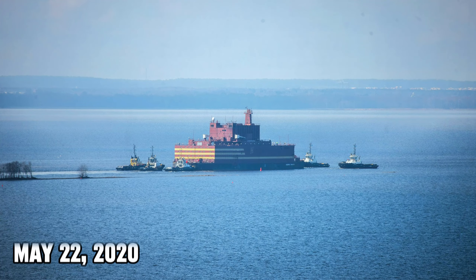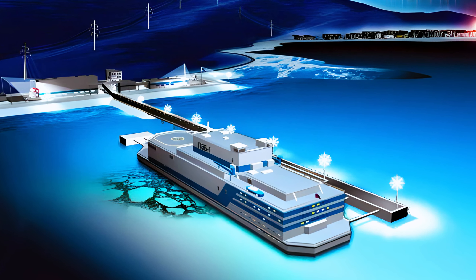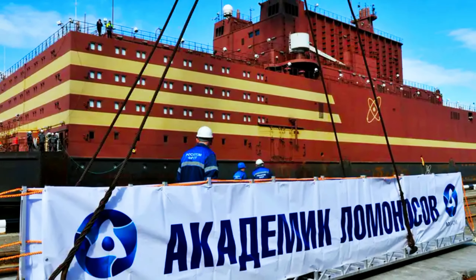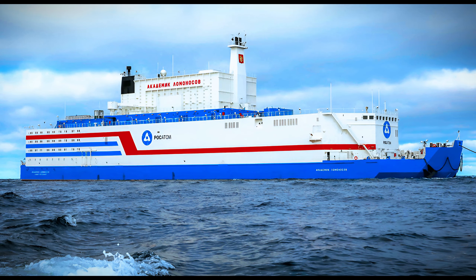On May 22, 2020, after 13 years of construction that began in 2007, the Akademik Lomonosov commenced full operation. It stands as the world's sole floating nuclear power plant.